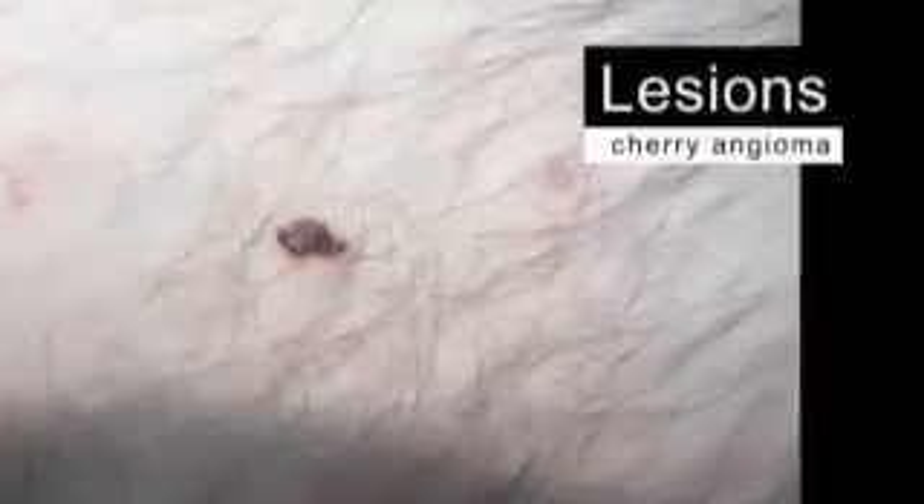As you examine the skin's surfaces, make note of any lesions or growths. Skin is prone to a variety of minor lesions. Cherry angiomas are collections of tiny blood and lymph vessels at the skin surface that vary in size from pinpoint to perhaps a quarter of an inch or 6.5 millimeters. They are benign and rarely cause problems.